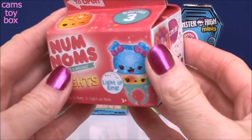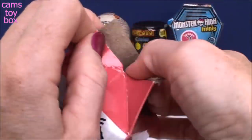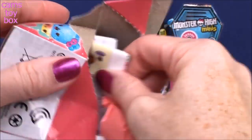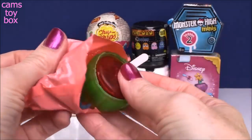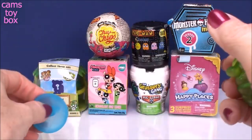Our first one is another Num Num surprise from Series 3. This is the lights edition. Inside is our collector's guide and one Num and one Num, and an awesome ring to wear your Num on. We got a beautiful blue color this time.